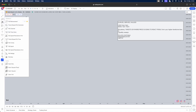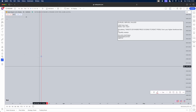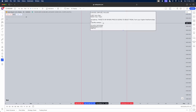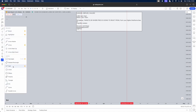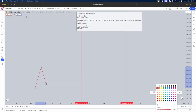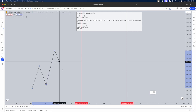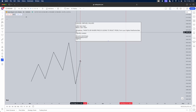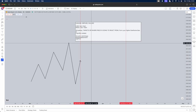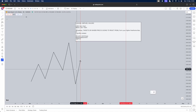First, mark out your London Open Kill Zone — say this is 2am and this is 5am. Prior to the session, let price do exactly what it wants. When the session begins, you're either waiting to be within a four-hour PD array or waiting for a liquidity sweep. I personally love using liquidity sweeps — it's simple, very straightforward, and you can identify it with the naked eye.